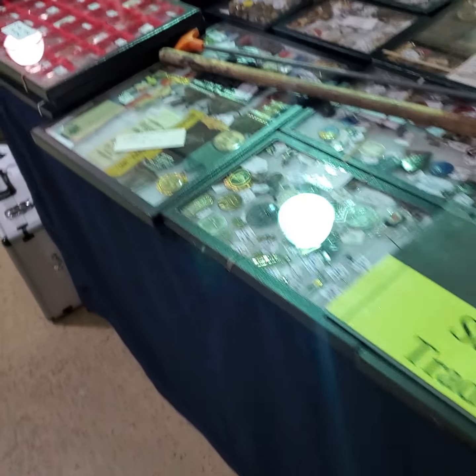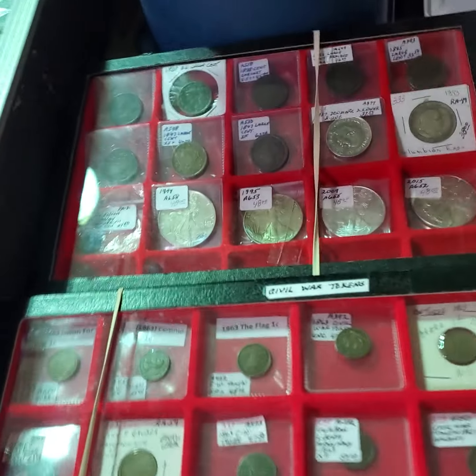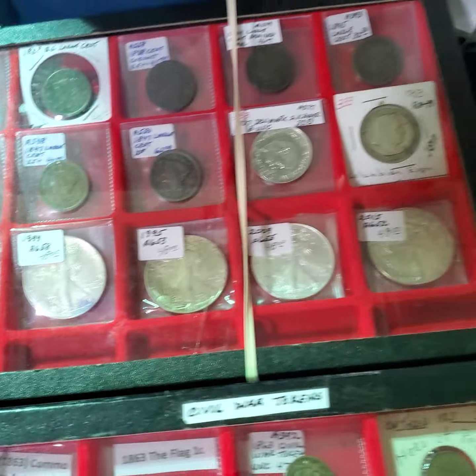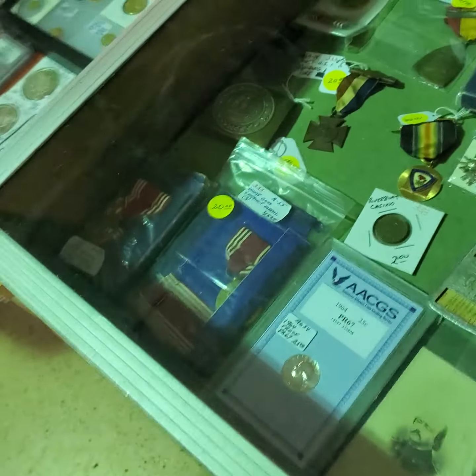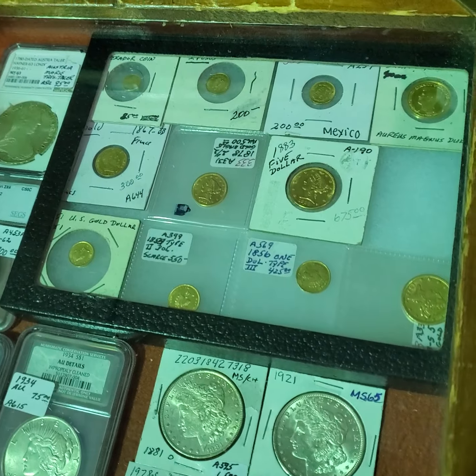And for the silver stackers, he's usually got some coins. There's some nice foreign gold — that's what I like.